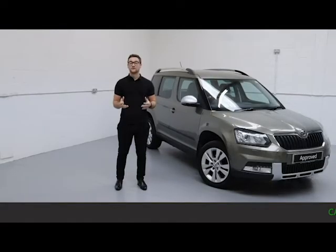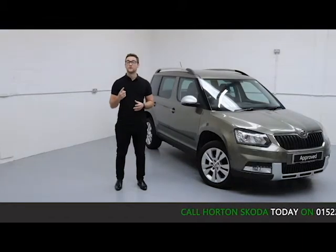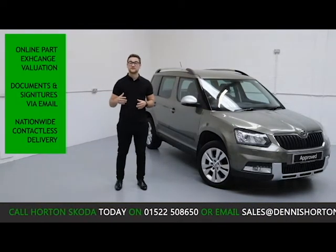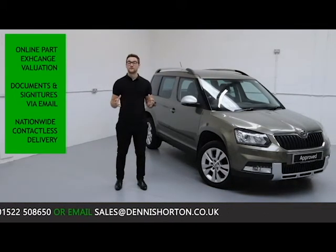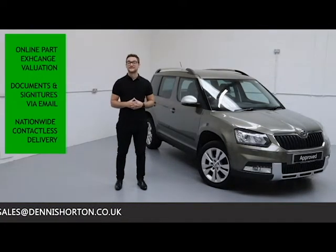Here at All Skoda Online we have given you the option to go completely contactless on your purchase. You can ring and arrange the delivery all in one phone call. We offer an online part exchange valuation on your current vehicle, so you don't need to come to the dealership. We take care of all finances and documentation online via email, and we offer nationwide contactless delivery straight to your doorstep. All vehicles are sanitised before being sent.